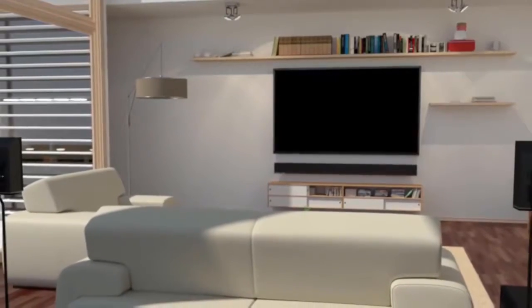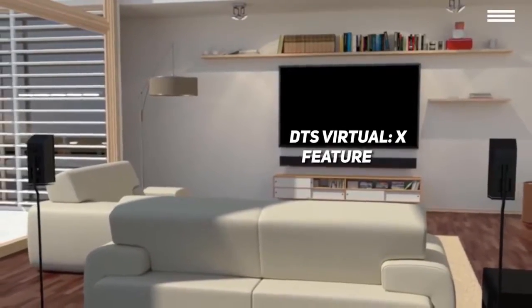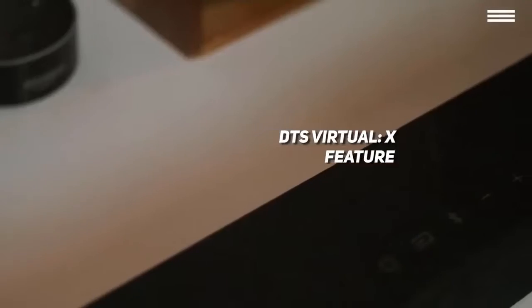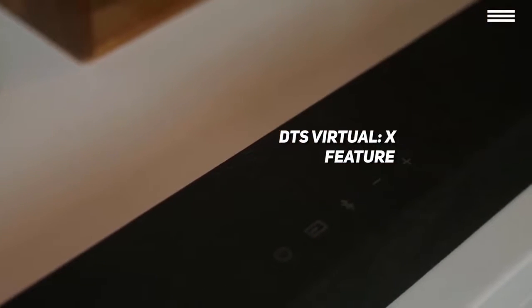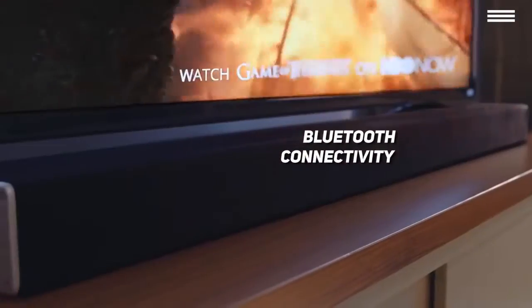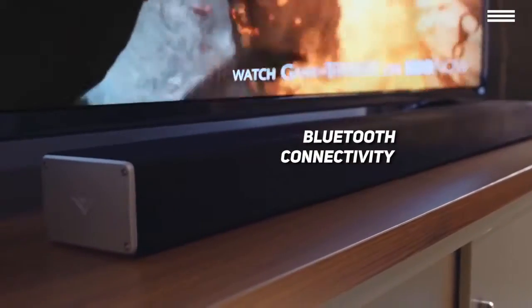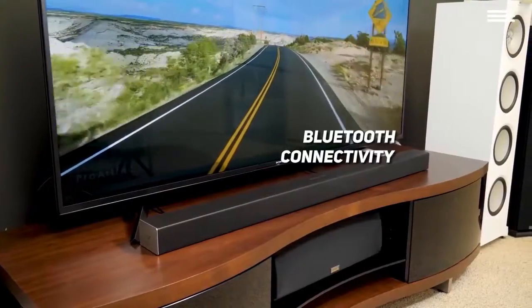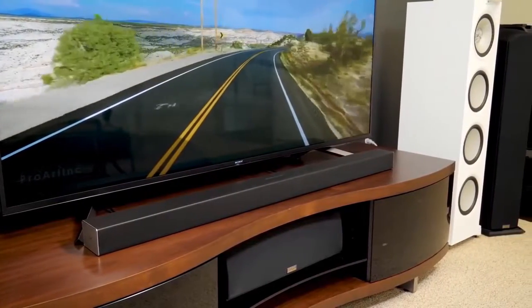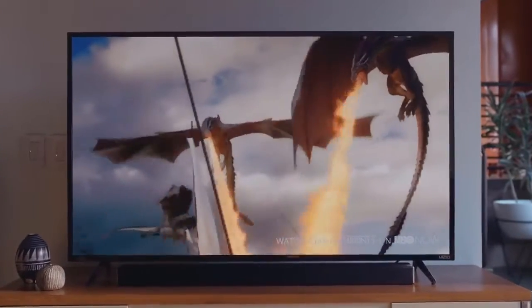In addition to the wide surface the bar covers, the DTS Virtual X feature will also add overhead sounds to the mix. You'll be able to control the soundbar from your phone, tablet, or laptop via Bluetooth, and there are also basic control buttons on the device itself. Like the previous device, this one can be kept on a table or mounted on a wall. It also comes with optical and digital cables, as well as power cords for the bar and the subwoofer.